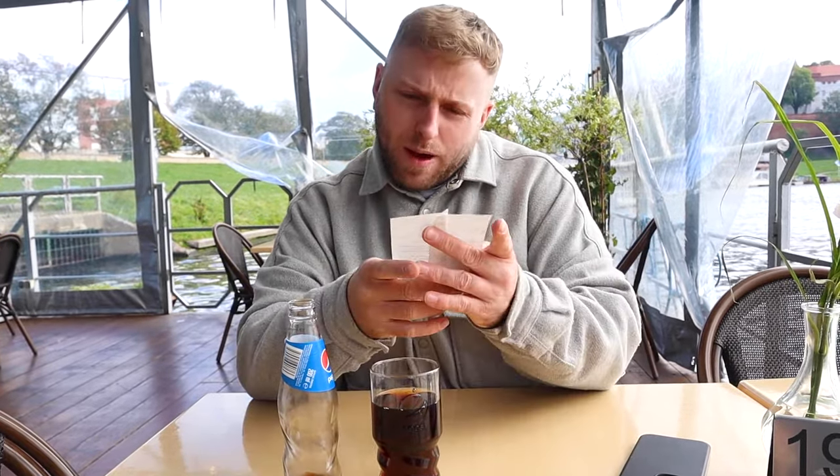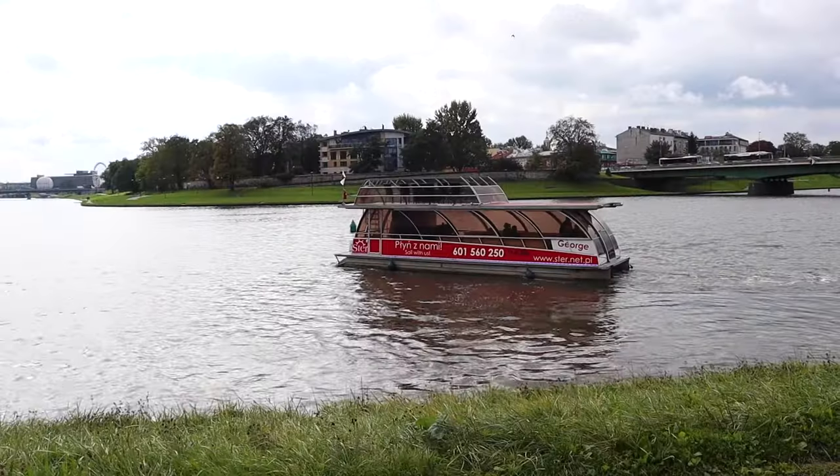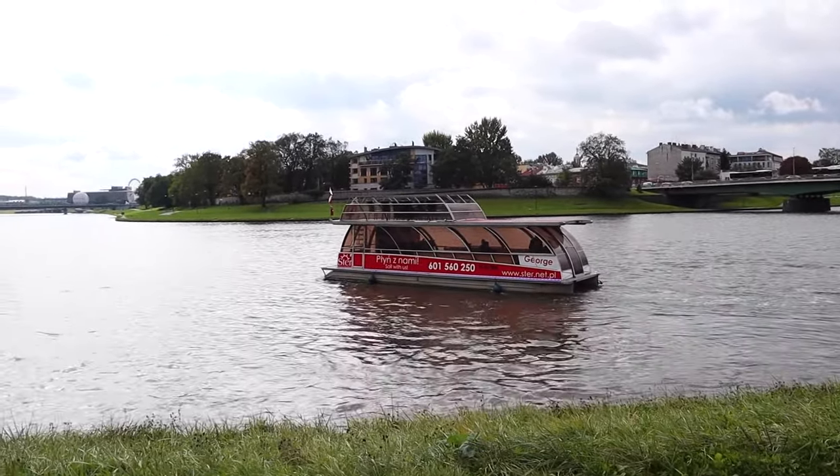We've just bought tickets for a boat trip, which is the last thing we haven't done in Krakow. We paid 60 zloty, which is about £10, for a 30-minute tour across the river. I'll tell you more about some other tours we've been on and how much they cost afterwards.